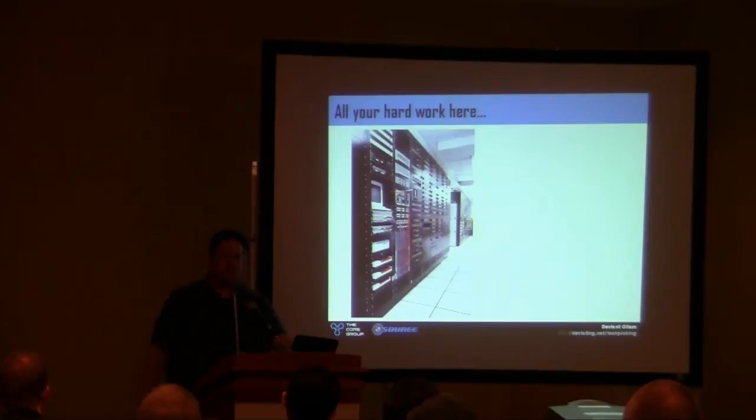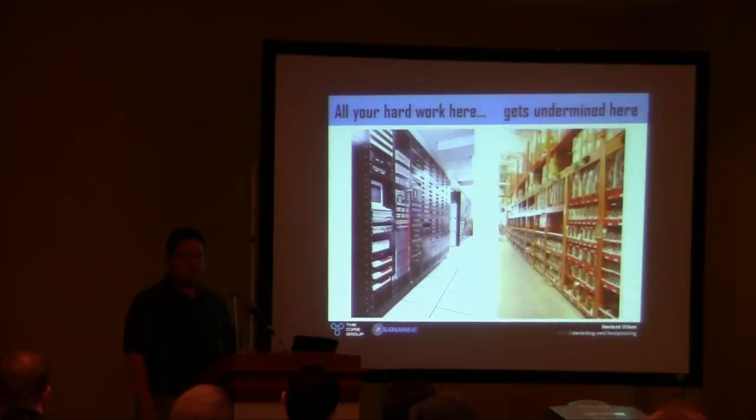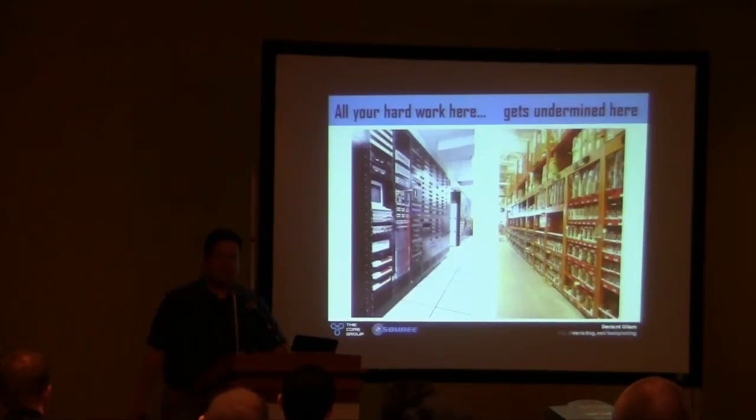All of your hard work — everything you're doing, everything your boss is doing, everything your team is doing — all of this is great. Don't let it get ruined by really bad decisions walking through Home Depot. That's the crux of what I'm going to tell you about today.